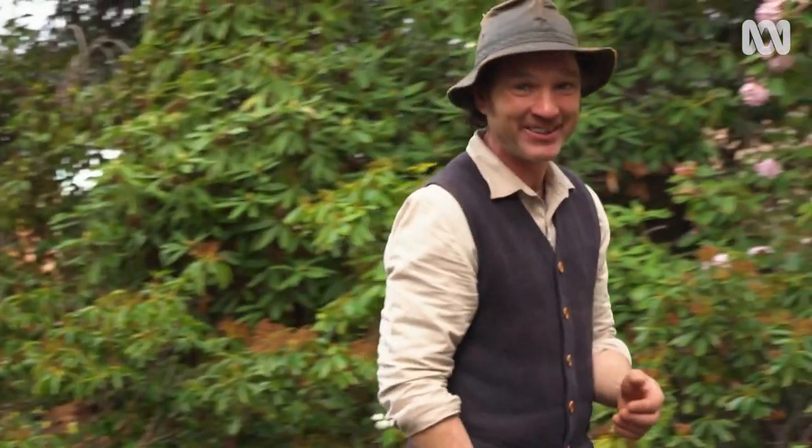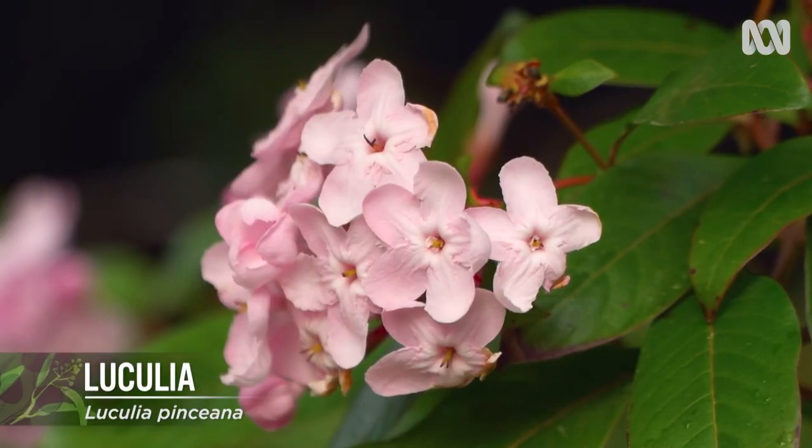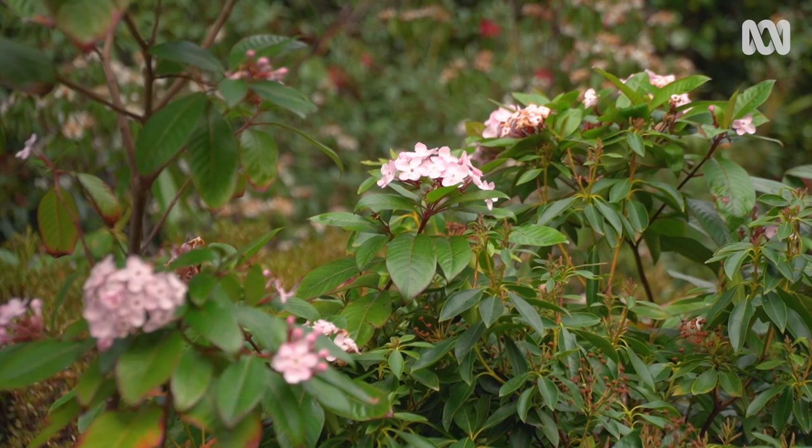Some shrubs are incredible specimens in their own right. This Laculia is a Himalayan native, and its pink flowers, which are aromatic, brighten up any space. It's a bit frost tender though, so you need to find a protected spot for it, especially if it's young. But after that, it's easy to maintain — just prune after flowering.